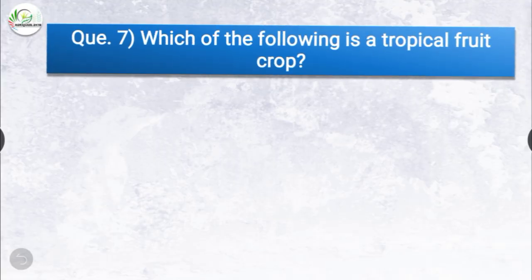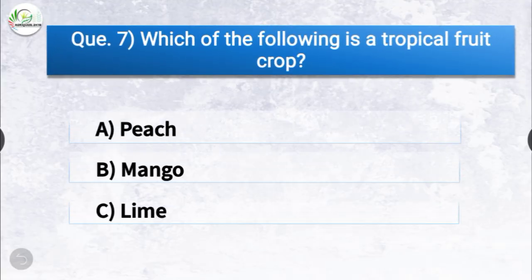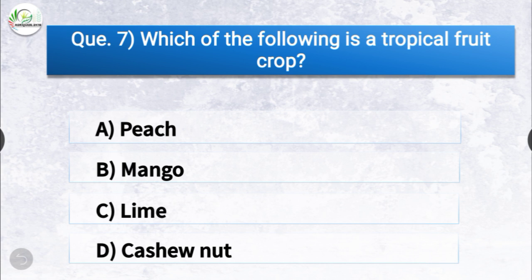Question number seven: which of the following is a tropical fruit crop? The options are peach, mango, lime, or cashew nut. The correct answer is option D, cashew nut. Cashew nut is the tropical fruit crop.